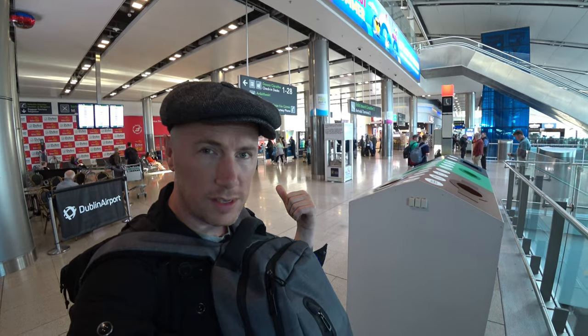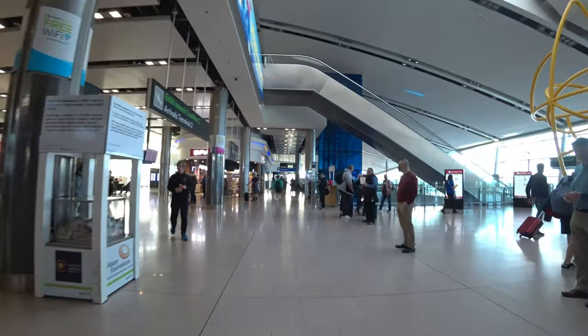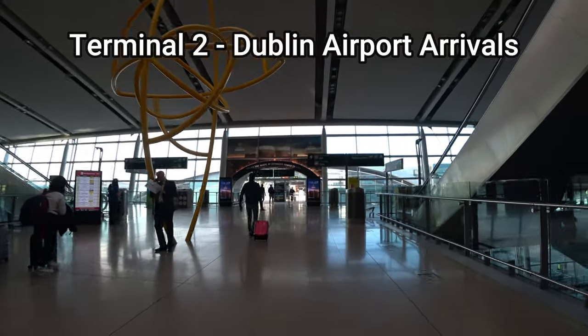Here's the entrance — this is where everyone exits. This video's only intention is to show you how easy it is to get out of the airport and to the center of Dublin. Quick disclosure: this is Terminal 2 arrivals.